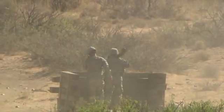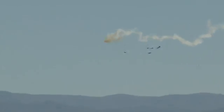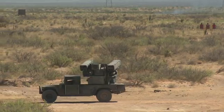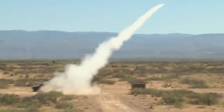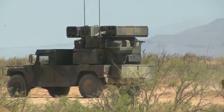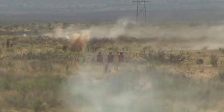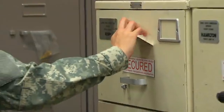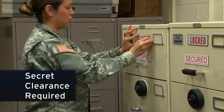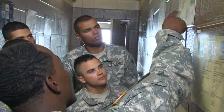Military occupational specialty: air and missile defense crew member. This soldier operates the Army's first shoot-on-the-move air defense weapon system — the Avenger. The Avenger fires Stinger missiles as well as a vehicle-mounted machine gun to defend against low-altitude hostile aircraft. Because air defense information is sensitive, you must qualify for a secret clearance in this MOS.